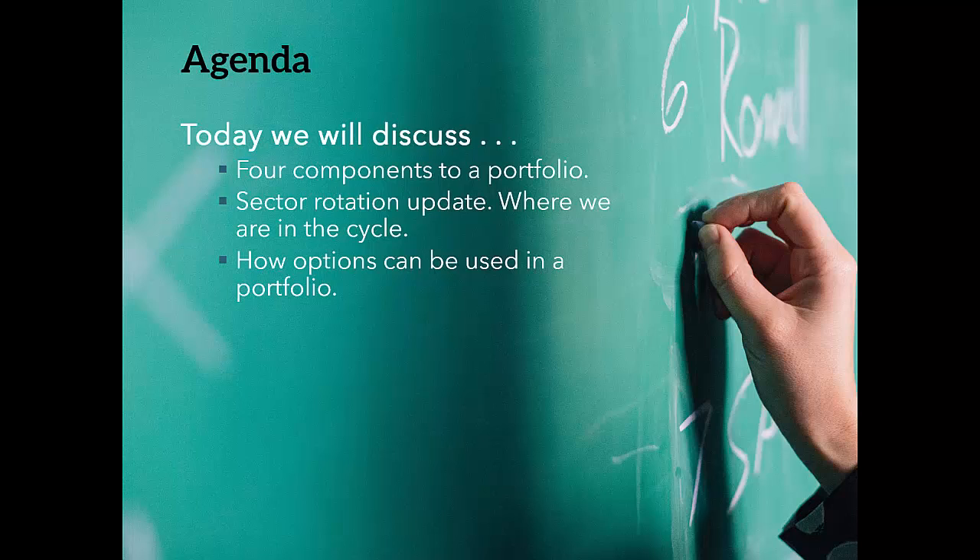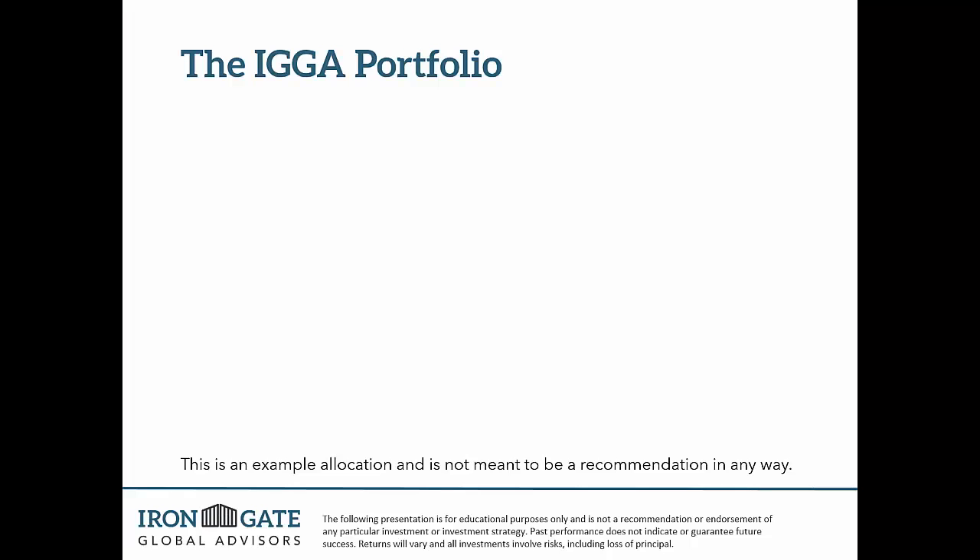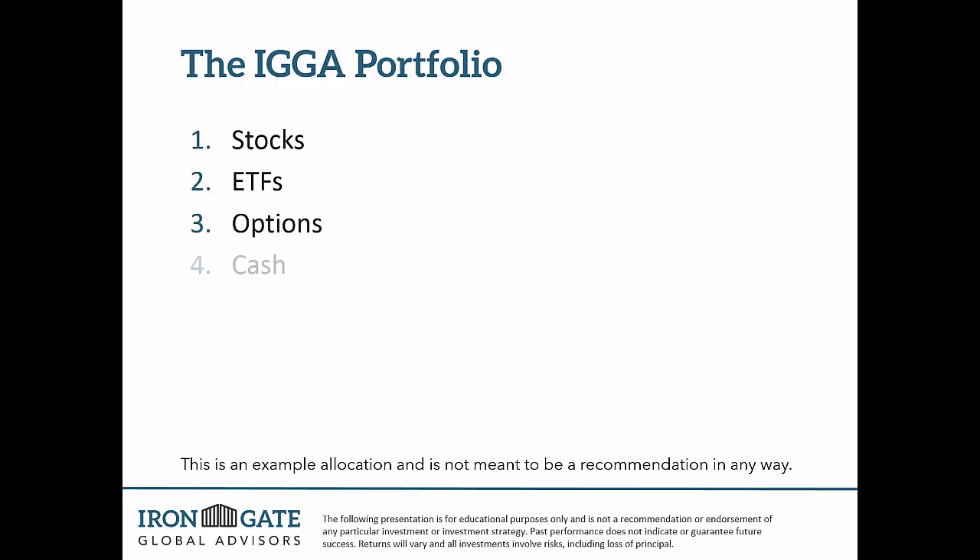So that's the agenda. Now to start out, let's look at a classic portfolio. This portfolio is built upon those four things: stocks would be the first thing — we invest in stocks. We invest in ETFs, which is the sector rotation part of the portfolio. We invest in options. And then there's a component of cash as well. I'll break down each of those four things and explain how we do it.